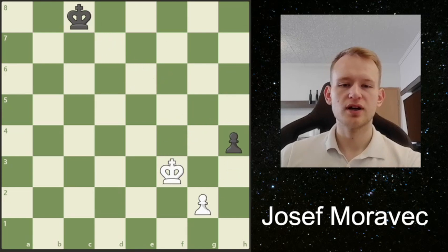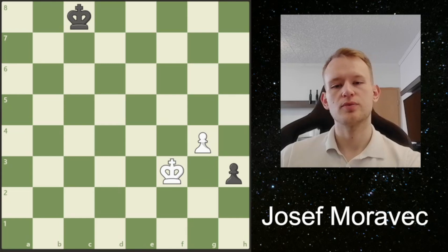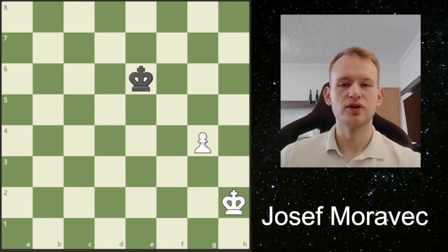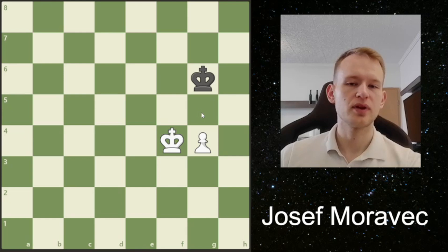Another thing that we could try is that after h3, we play g4. So we're trying to keep our pawn on the g-file and not take towards the h-file. But here, Black is also in time to bring his king. Now our king is not in front of our pawn, and also this endgame would be a draw.